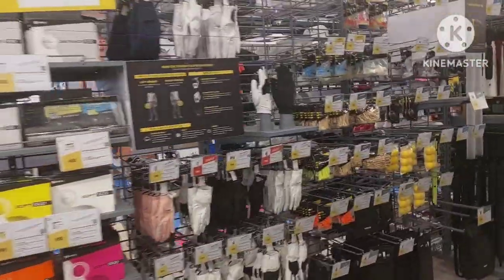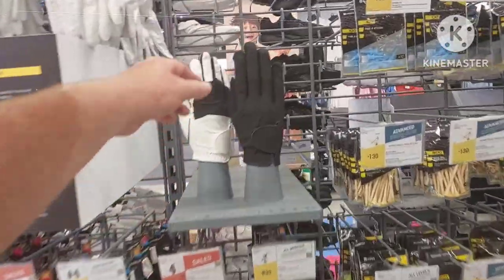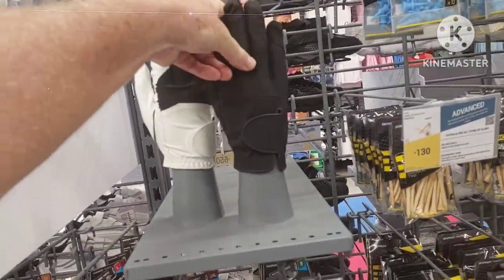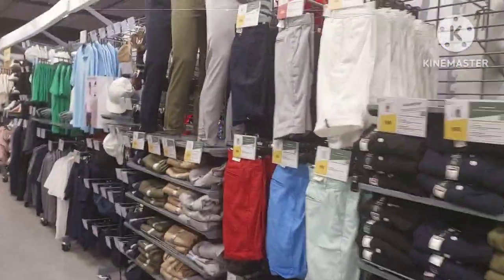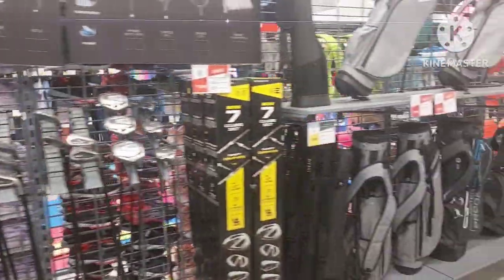I almost missed the golf section! They've got black gloves — I actually need one. You can practice putting, and they've got all the golf shirts, shorts, shoes, practice mats, and all the different clubs here.